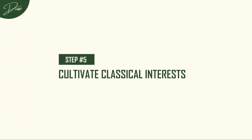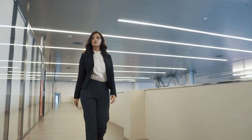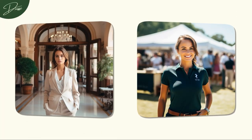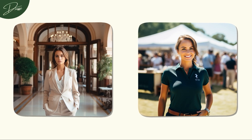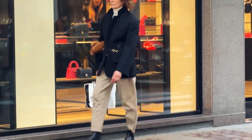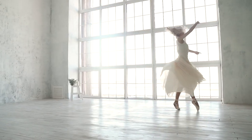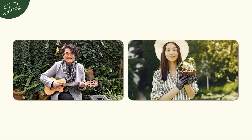Step 5: Cultivate Classical Interests. In 2024, make it a priority to indulge yourself in the enchanting world of classical hobbies. Think of it as a gift to your soul — an opportunity to add depth and timeless joy to your days. Your interests and hobbies become the foundation of your ultimate glow-up. Old money elegance thrives in leisurely activities. Consider immersing in the timeless tradition of afternoon tea, a delightful ritual encouraging conversation and relaxation, or attend the theatre to appreciate the performing arts.